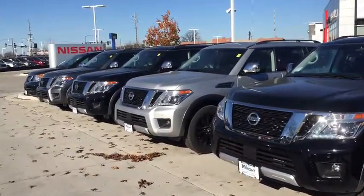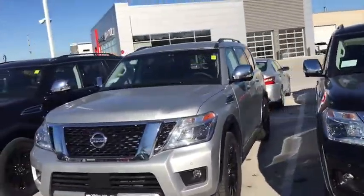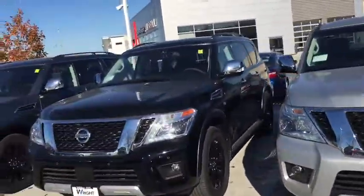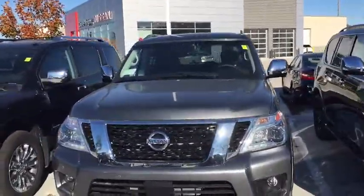Hey Julie, Kevin Carter at Daybright Nissan Subaru, and I'm showing off Nissan Armadas. You can see I have a nice selection of Armadas here on the lot. The brand new ones sell very fast — they're a lot of fun to drive.